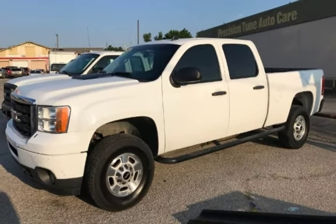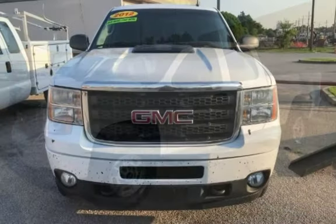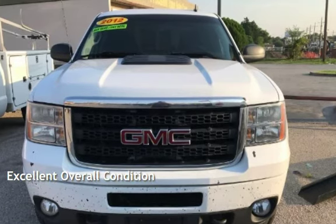This four-door truck has an eight-cylinder, 6.0-liter V8 engine, with four-wheel drive, and an automatic transmission. This vehicle is in excellent overall condition.